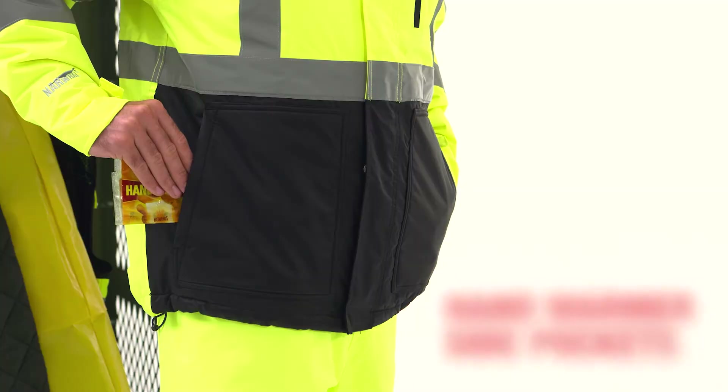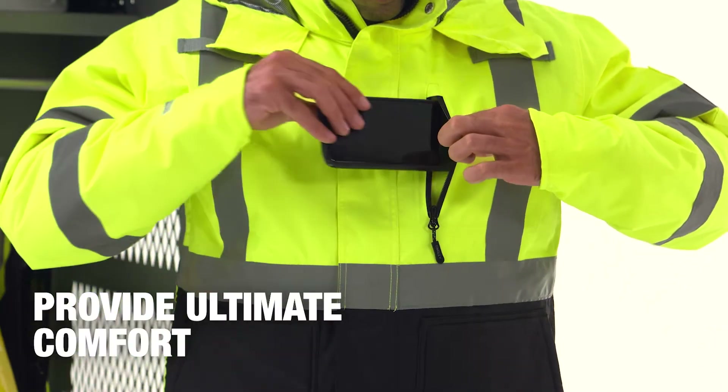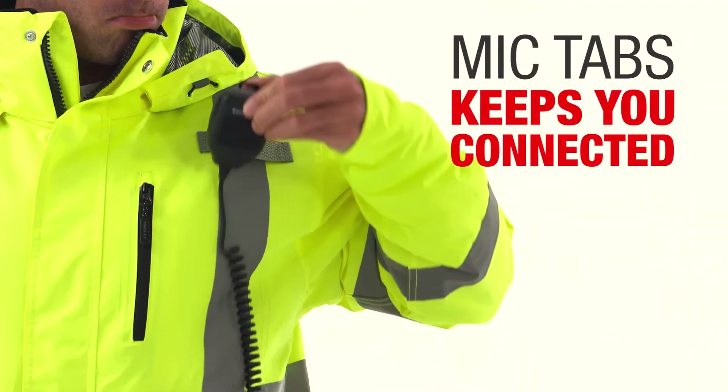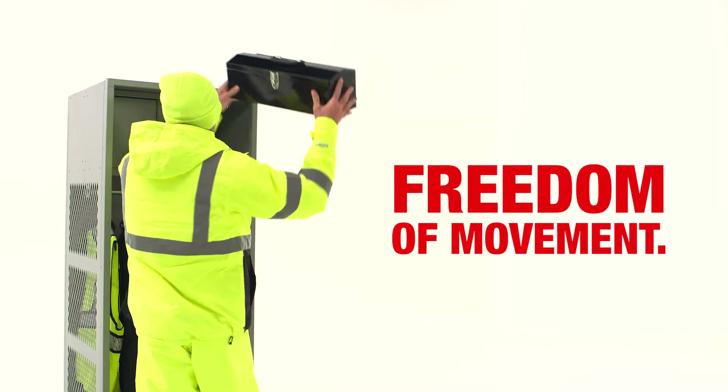A roll-away hood, hand warmer side pockets, and zippered chest pocket provide ultimate comfort. The dark colored front helps conceal dirt, and mic tabs keep you connected to your team, while the overhead shoulder design provides freedom of movement.